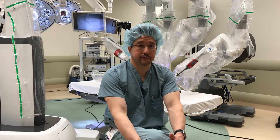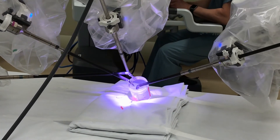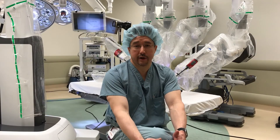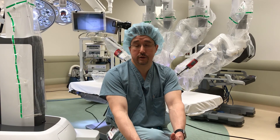From the surgeon's perspective, you can do much more delicate movements with a magnified view, so you can operate on very tiny structures that you would typically have trouble seeing with your naked eye. You have magnified high definition vision, which gives you much more control over the surgical field, so we're seeing more precision in surgical movement as well.